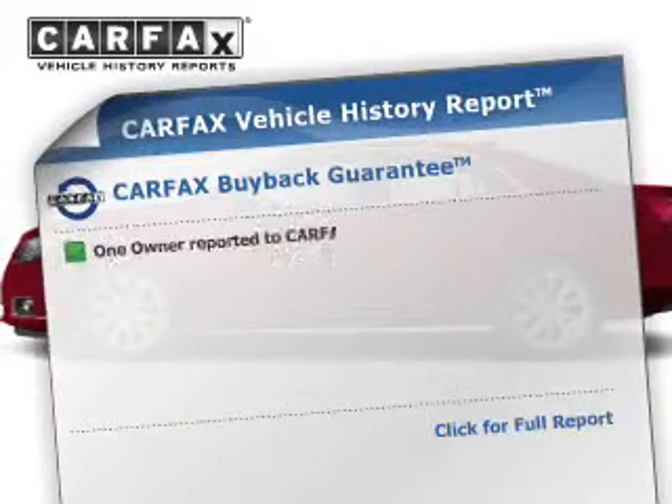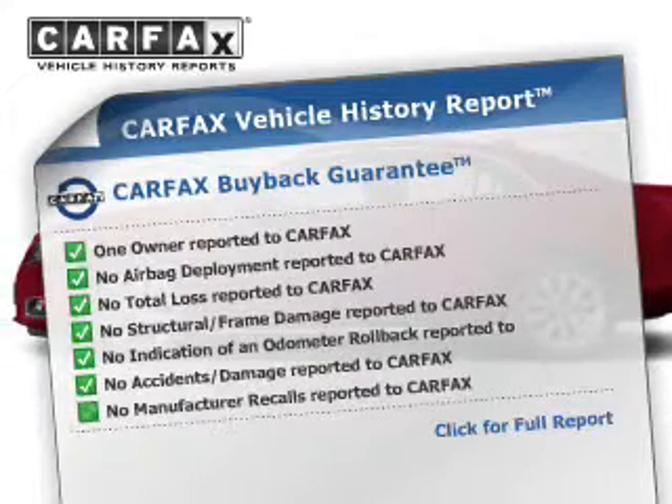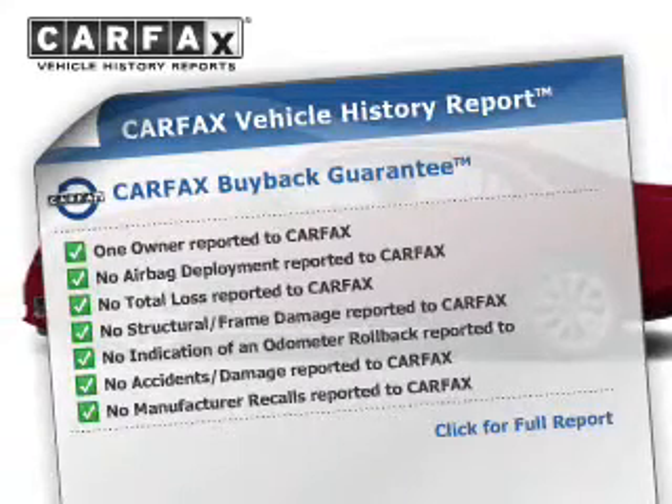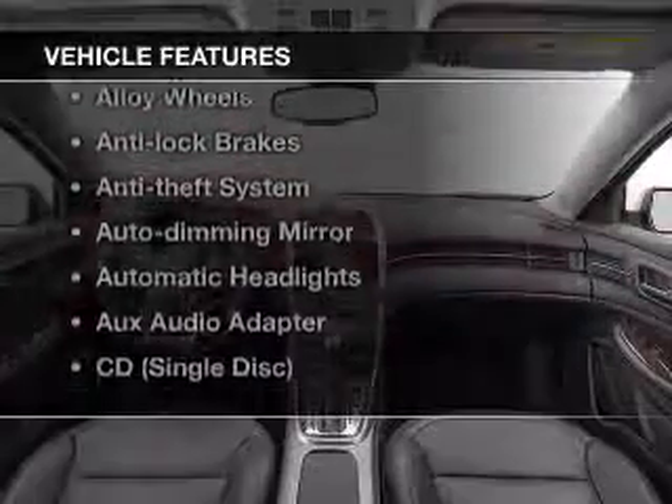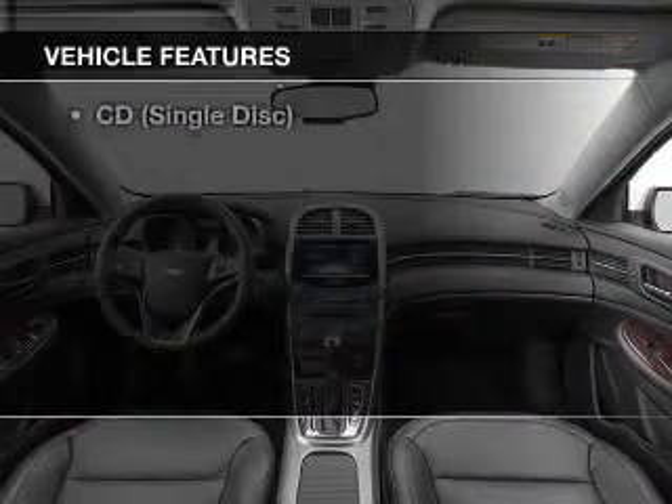Enjoy the flexibility of multi-zone temperature controls. An included Carfax Vehicle History Report allows you to purchase with confidence and the knowledge that your buy was a smart choice. And with these notable features, you won't want to miss out on the opportunity to own this amazing ride.